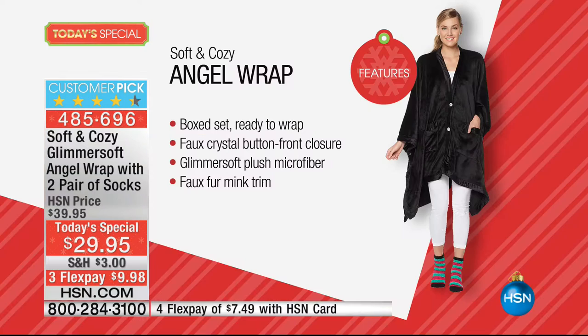The pockets are super deep and super soft — I've got my phone and lip gloss in mine. If you're just tuning in, we are very busy right now. They are boxed and ready to wrap — you've got that taken care of. There are beautiful faux crystal buttons in the front, two of them, and the fabric is beyond the softest thing you've tried. Can't wait for you to experience it in person.